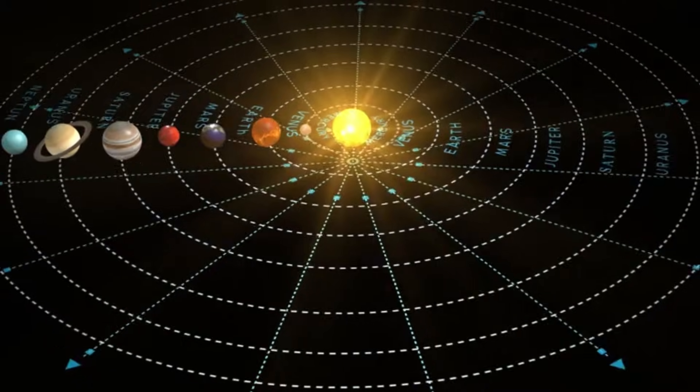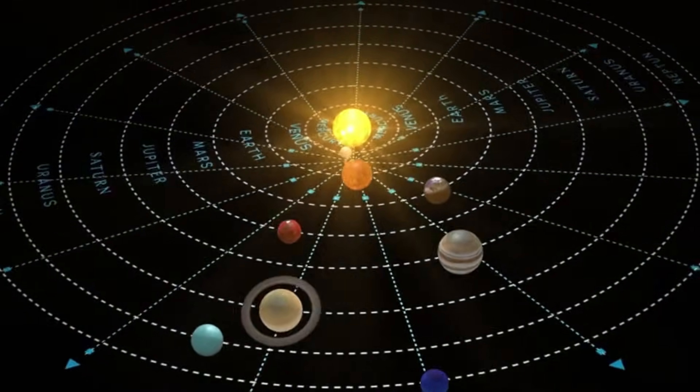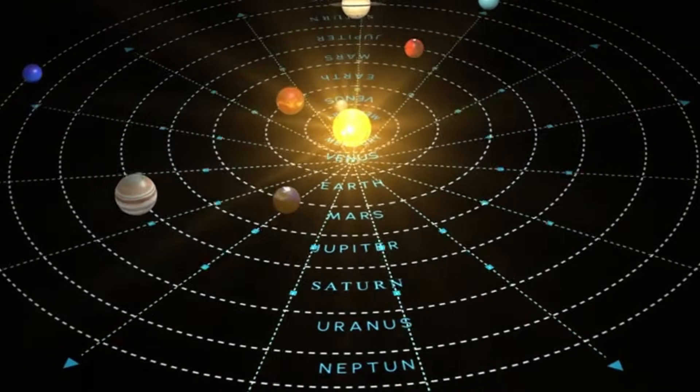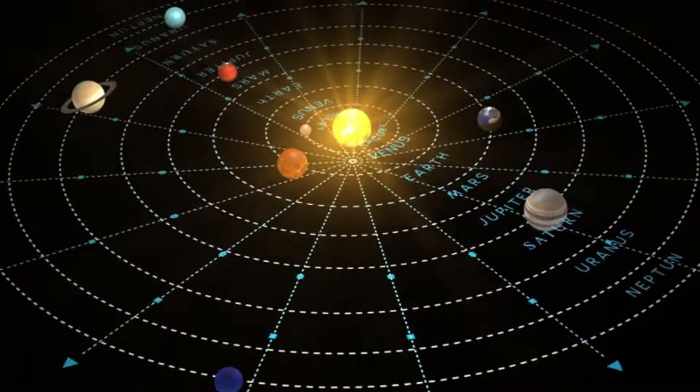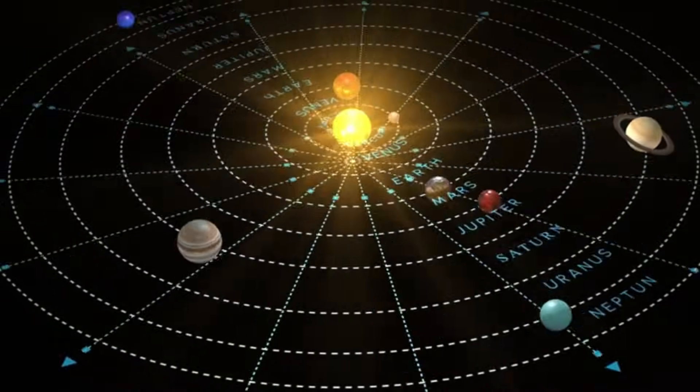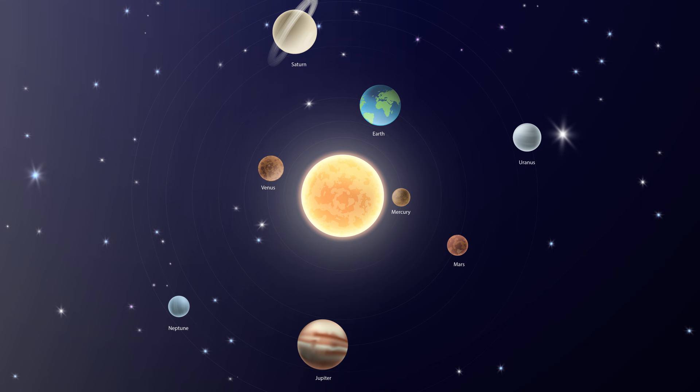What is the solar system? The solar system is the sun and all the planets that go around it. Like kids holding hands and walking around their teacher? Exactly! There are eight planets and they all move around the sun. Let's meet the eight planets.